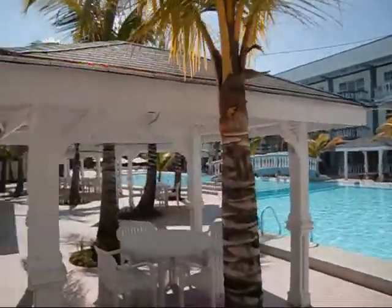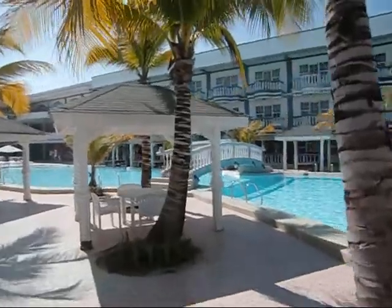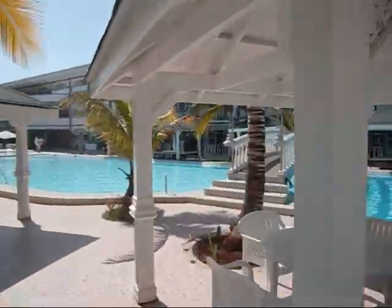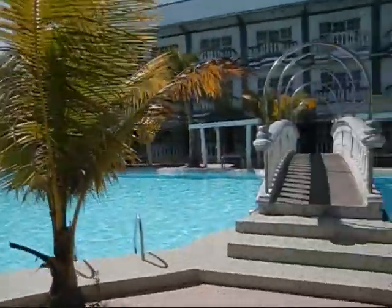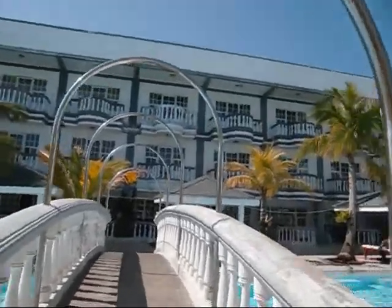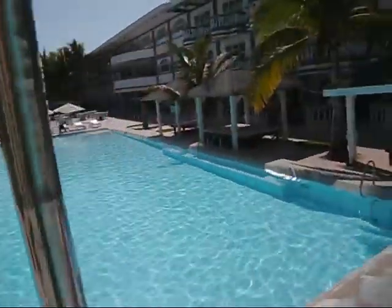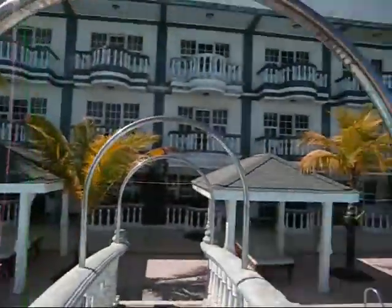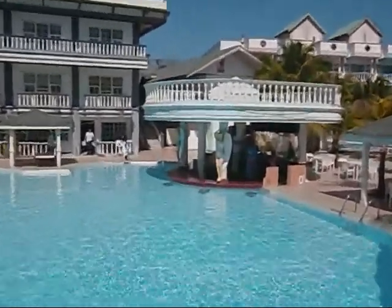More deluxe rooms. As you can see, this is a huge resort. Little cabanas. The pool extends — there's another pool down at the end, but that's closed down. They plan on creating a big restaurant there. You can see the bar area, and you can swim up to the pool and have a drink.